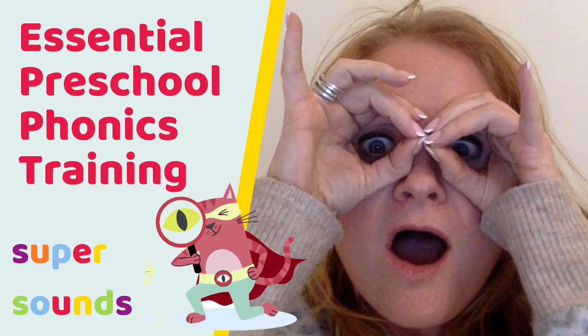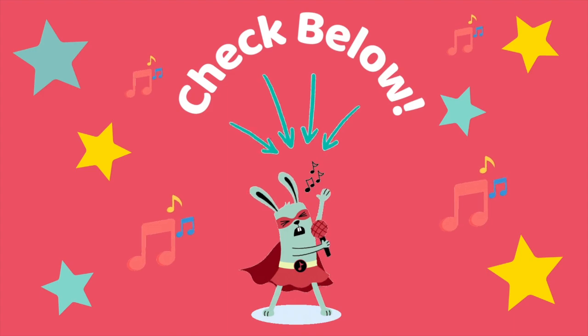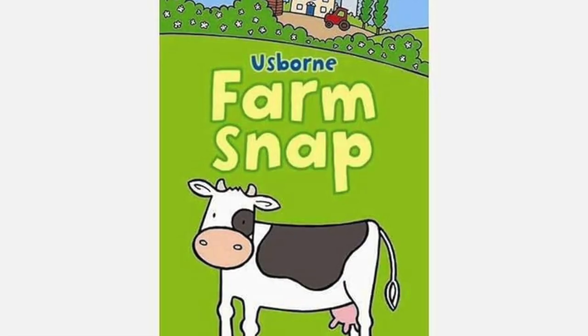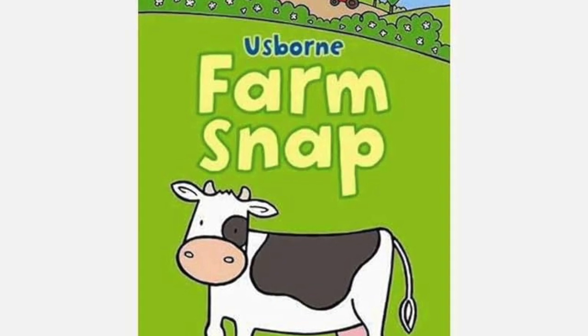If you want to learn more about this essential part of phonics for preschoolers, then this popular explainer video and super sound story explain everything you need to know. I've linked those in the description too, with this set of farm animal cards that are perfect to use if you want to get started straight away.